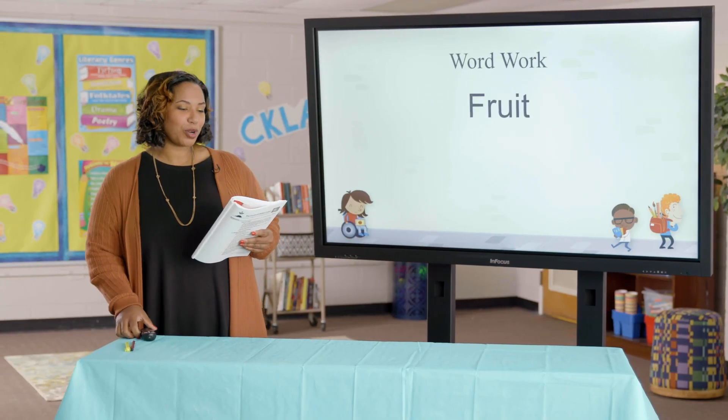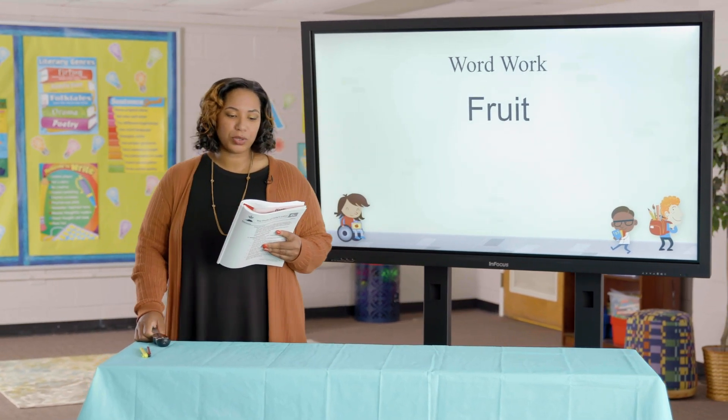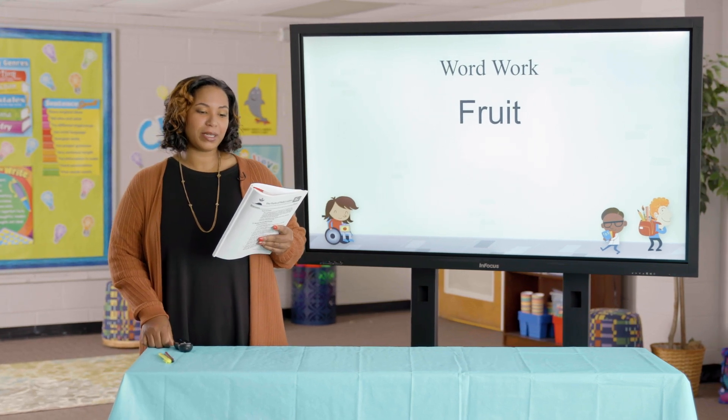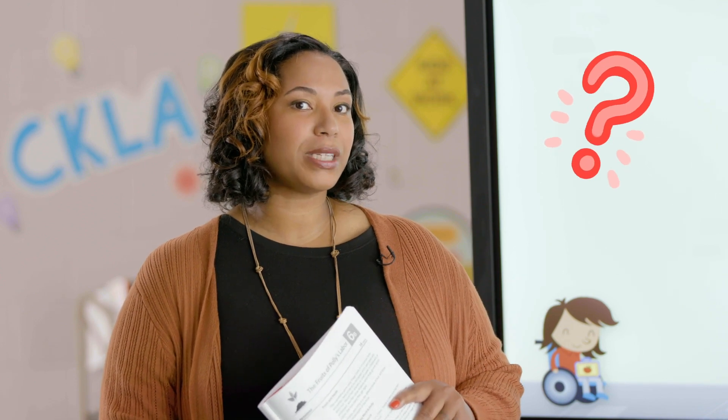Let's jump into some word work. In the read aloud you heard: lots of plants also produce a special part to hold the seeds called fruit. Say that word fruit with me — fruit. Fruit is the part of the plant that holds the seeds. My favorite fruit is strawberries because they are delicious and I love to pick fresh strawberries. Now I want you to tell me what your favorite fruit is. Tell me in a complete sentence: My favorite fruit is...